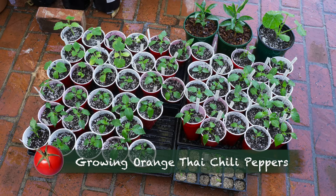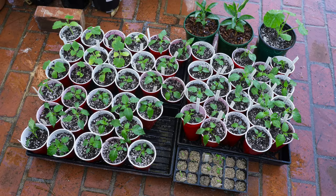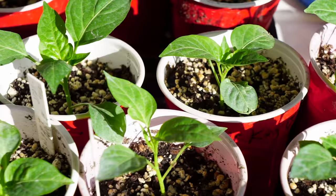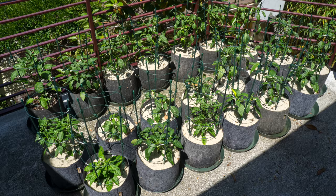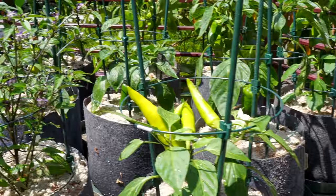I had no idea orange Thai grew any differently than the other varieties I planted last year. In April, I could hardly tell one from the other. By June 1st, my one orange Thai plant didn't stand out. Three weeks passed and I still had no clue. By the 4th of July, while other peppers were fruiting, it was still hiding in plain sight.